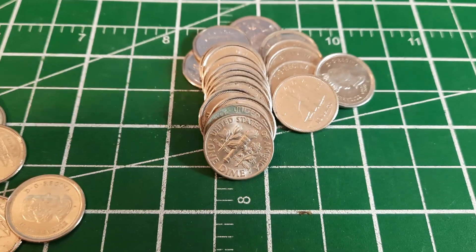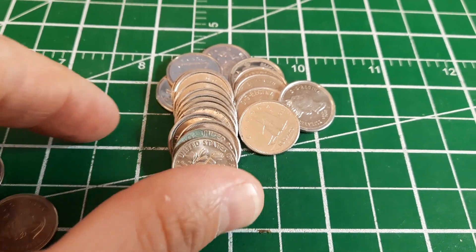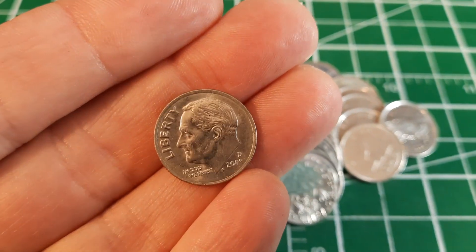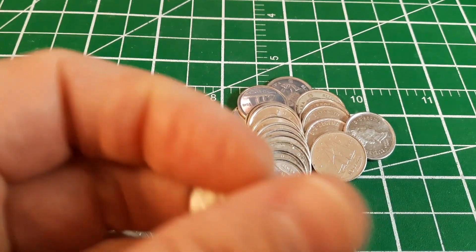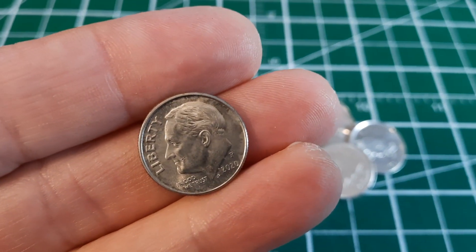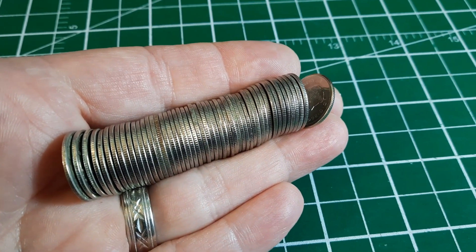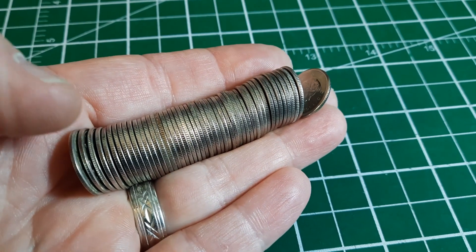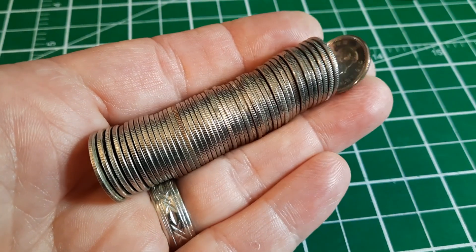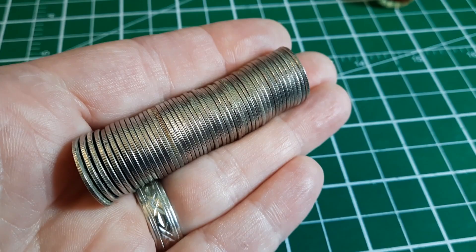Roll number one of this two-box hunt — well, we didn't really hunt the other box. We've got a couple of Americans back to back: a 2008 Denver and a corroded 2020 Philadelphia. Roll two, doing an edge check, and I've got an edge that looks a little bit darker than the rest. This is promising, but it could be nothing.